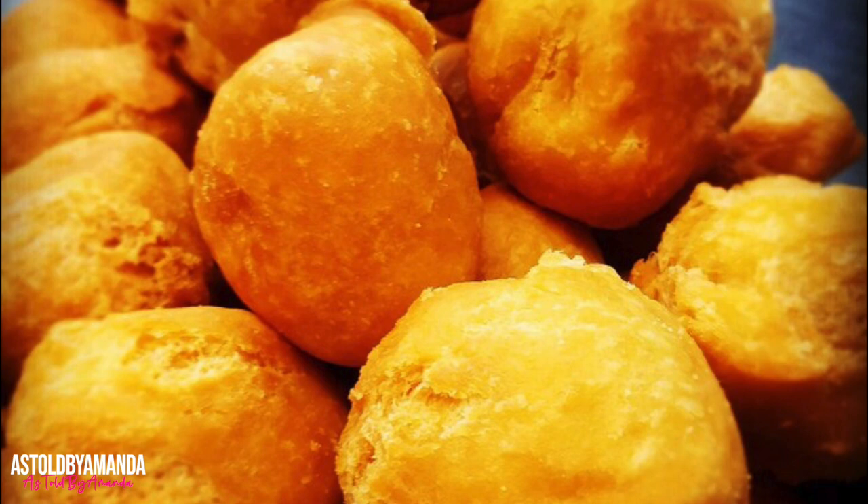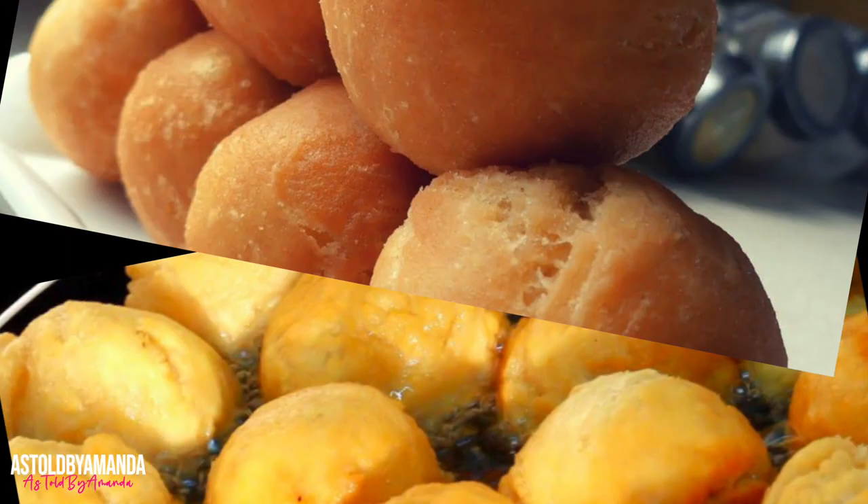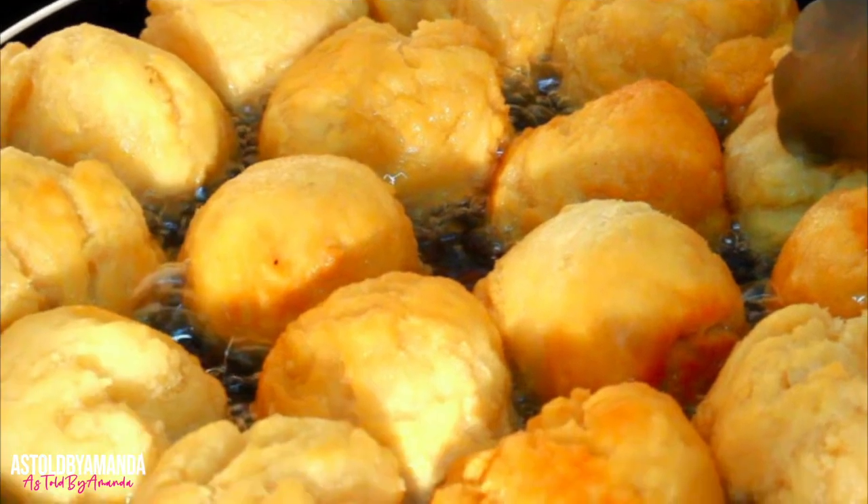These are popularly known as johnny cakes. Johnny cakes are a popular Jamaican breakfast food — they are fried dumplings usually served with ackee and salt fish or callaloo. They are similar to festivals but without sugar.